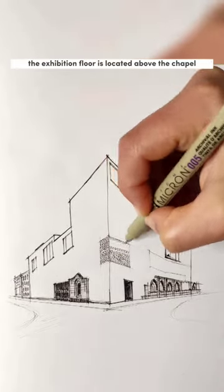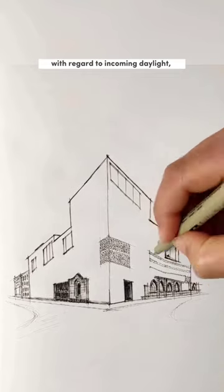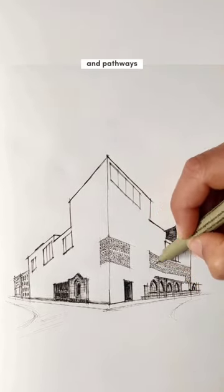The exhibition floor is located above the chapel, and the 16 exhibition rooms possess varying qualities with regard to incoming daylight, size, proportion, and pathways.